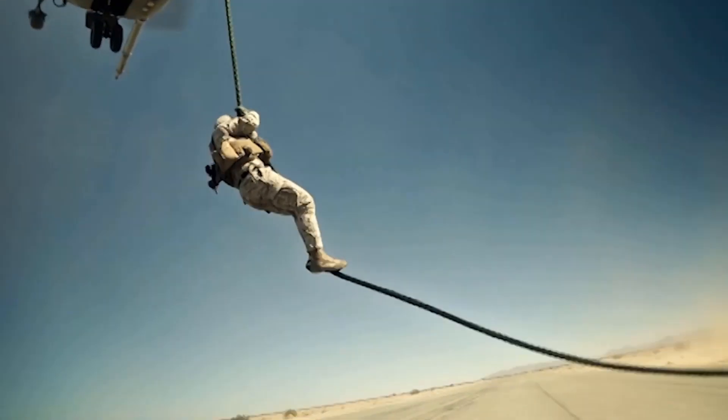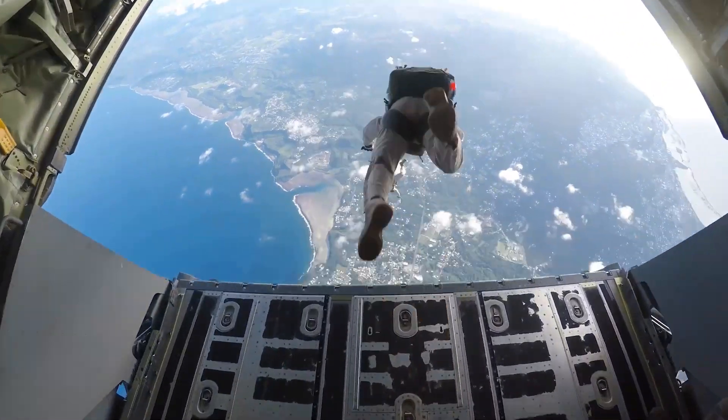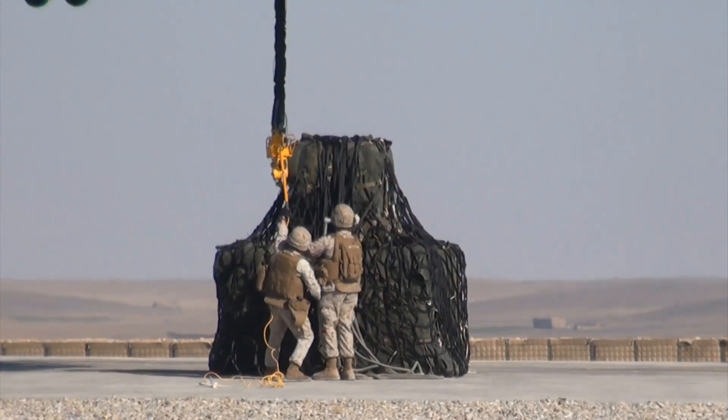Marines are the first to respond to crises all around the world. These crises are complex and global, and they demand rapid action. The Marine Corps needs a responsive supply chain that matches this urgency.